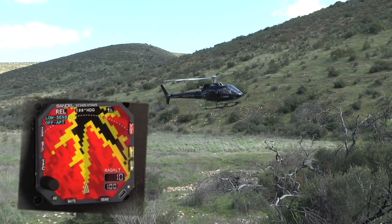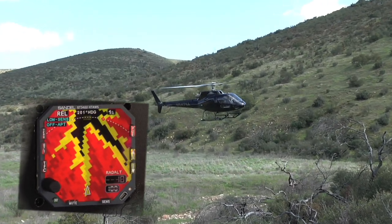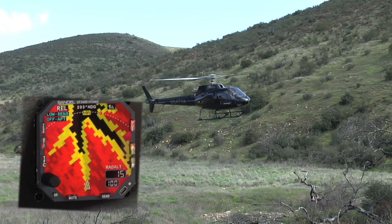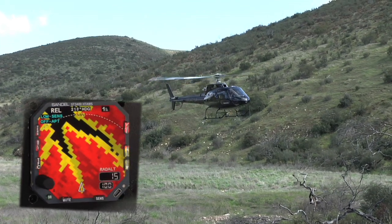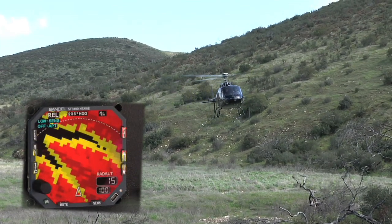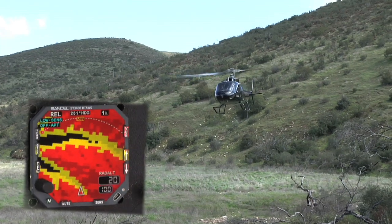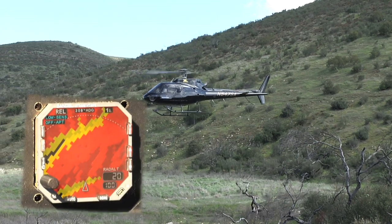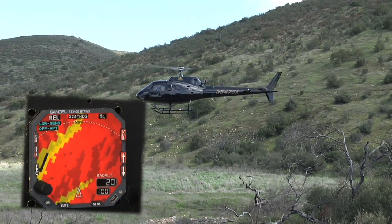The high resolution database gives the pilot complete situational awareness. In this example, after takeoff the pilot rotates the helicopter until a safe route through the surrounding terrain is shown. The map is aligned with magnetic heading while hovering, and the fast refresh rate of the Heli-TAWS display helps the pilot know exactly what lies ahead.